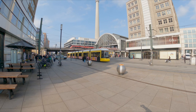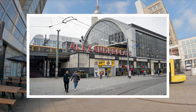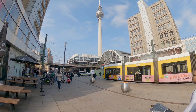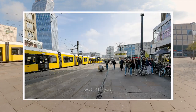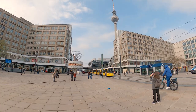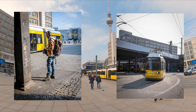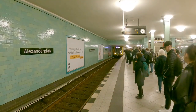Alexanderplatz is famous for its history and its role in the silver screen — Jason Bourne fans will recognize the location. Named after Czar Nicholas the First who visited Berlin in 1805, it gained significance as a commercial district and transport hub connecting the city in all directions. The TV tower at 368 metres is the tallest structure in Germany and a lift ride to the top is possible, but not with Poppy unfortunately. The World Time Clock displays times in various cities and is a popular meeting place.